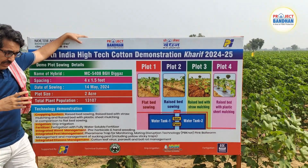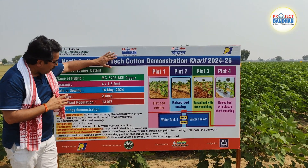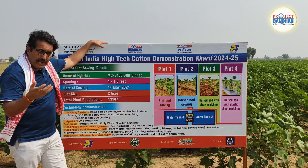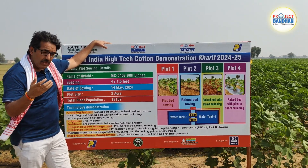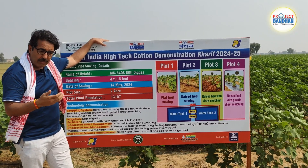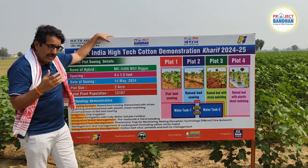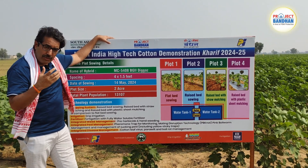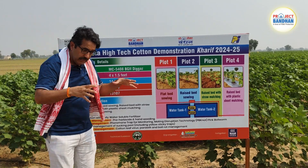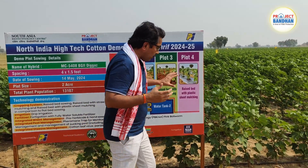We are also using poly mulch with drip fertigation technology. Not only are we using the most advanced hybrid with Volga 2 technology, but also integrated pest and disease management. Northern India is suffering from heavy infestation of pink bollworm, as well as sucking pests like thrips and whiteflies, and new diseases like root rot and boll rot. This demonstration showcases innovative technologies addressing these challenges, aiming to keep the cost of production low while achieving high productivity per unit area.